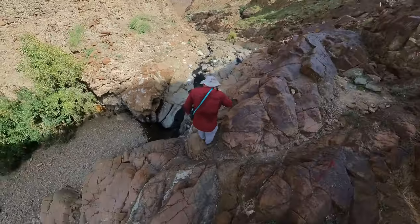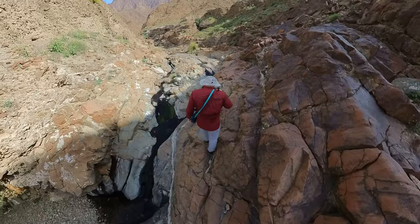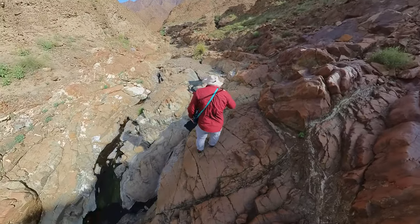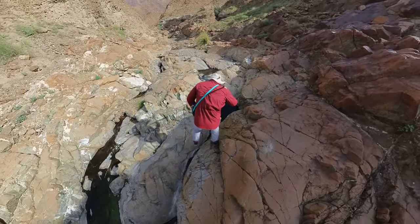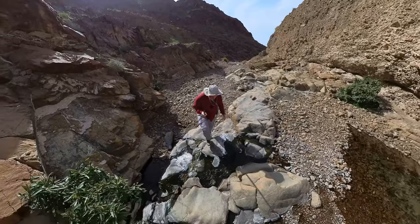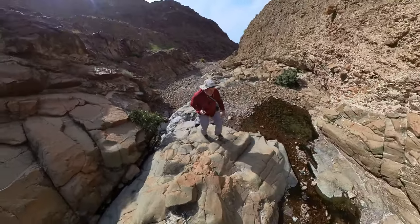Look at this - this is why we love Wadi Abadala, this is why it's a classic. And to be honest, this is how I remember it. A big frog! Hello, there he is. Absolutely lovely. A lot of tadpoles in the water, a lot of frogs.